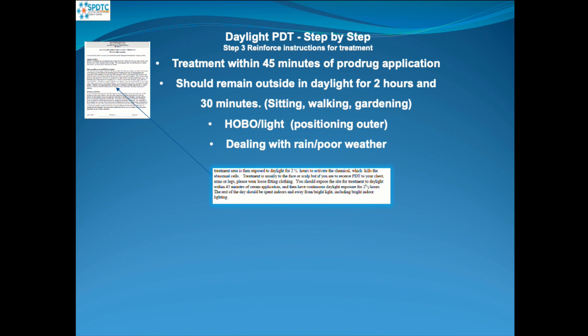They can be sitting outside, walking, or gardening. Or if they feel it's cold, they could come into their conservatory or sit by a window and add an extra 30 minutes to the treatment time, making it three hours. We advise them what to do if the weather is poor — again, they would add on 30 minutes, making it three hours.